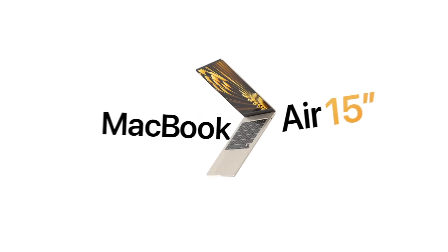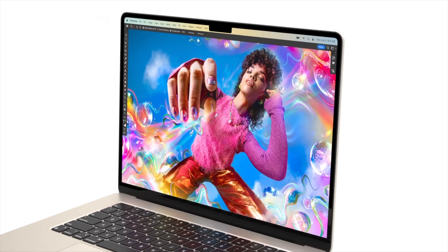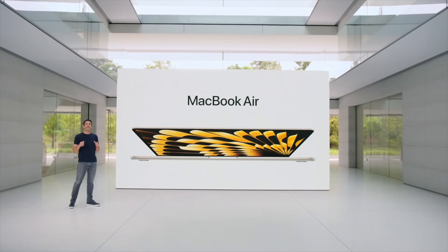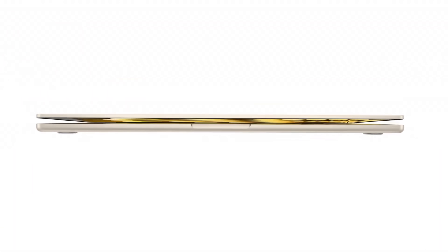Apple just announced the Mac that I was most looking forward to, and unfortunately some things are disappointing while others are absolutely mind-blowing. Apple flew through the announcement faster than any other Mac announcement before, so some things are easy to miss, but in this video I will cover every single difference between the new 15-inch MacBook Air and the 13-inch M2 model we already have.